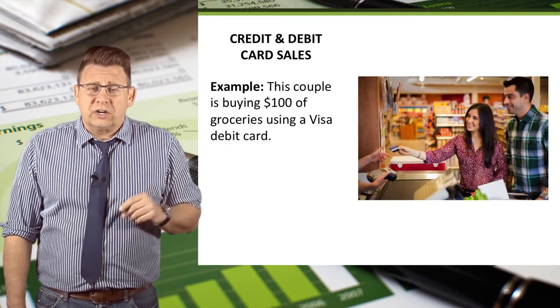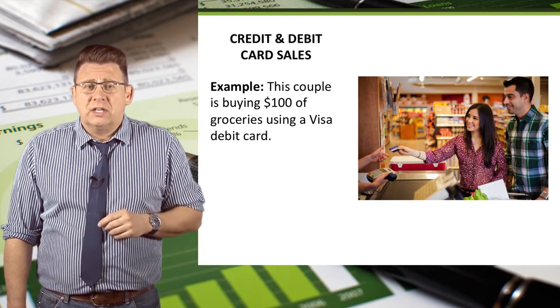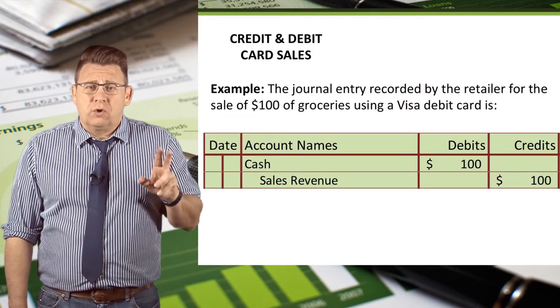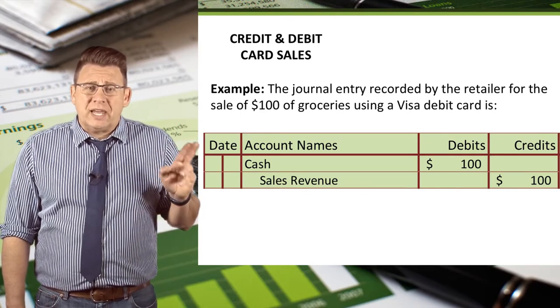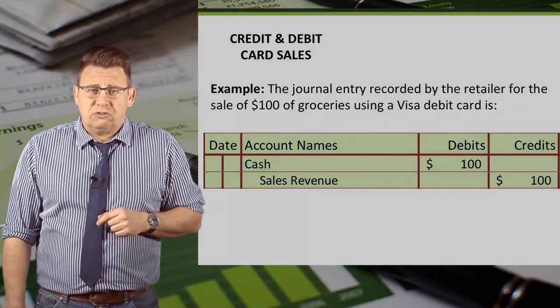So let's look at our earlier example. Assume the couple buys their groceries using a Visa debit card instead of a Visa credit card. The journal entry would be recorded exactly the same as a cash sale — cash would be debited and sales revenue would be credited for $100 each.